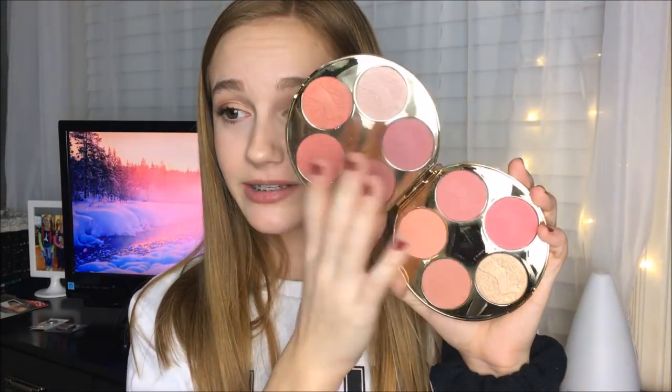That's mainly what my channel's revolved around, so first of all I got the Tarte Blush Bazaar palette — I guess that's how you say it, I'm not really sure. Oh my gosh, when I opened this I was so freaking excited. It's so pretty. I have used this every day since I got it — like, what is not to love about this?